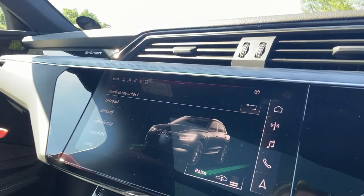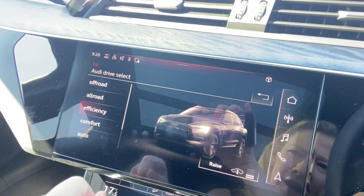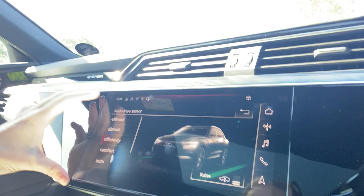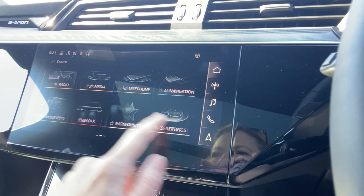Let me show you around because there's some quite cool stuff on here. You've got your main screen — if we go back to home it can show you efficiency. Going into the settings there, you can raise or lower the car depending on how you want it. There's loads of stuff to do, you just scroll across like that.